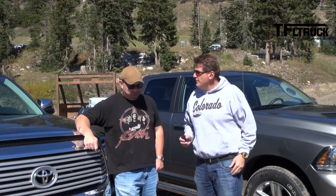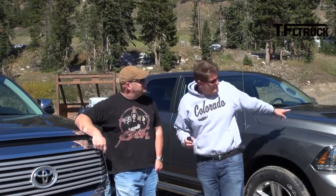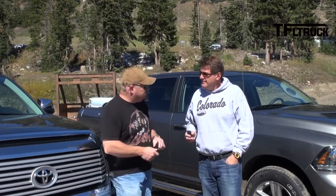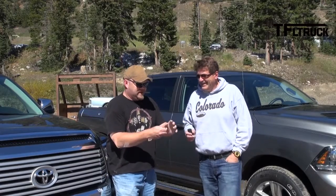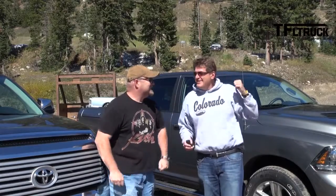Nathan, can you believe that this is already episode four? In the last episode we had three trucks, including the 2013 Tundra. So this time we're gonna do the 2014 Tundra and of course we have the new Ram right behind me. We have to toss to see which one gets to drive which one. I want the Ram! Call it — tails! All right, so I get the Tundra and you get the Ram.